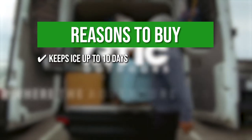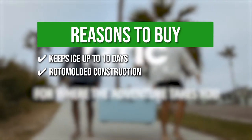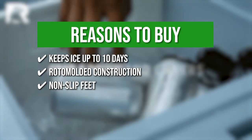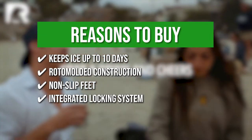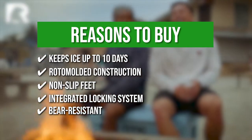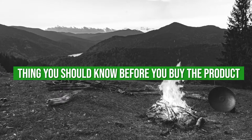The team recommends this purchase based on the following. Keeps ice up to 10 days: like a portable freezer, this cool box keeps ice for days on end. Roto-molded construction: thanks to its ingenious roto-molded construction, the cooler is virtually indestructible. Non-slip feet: the non-slip feet at the cooler's base keep it in place and prevent slipping or skidding. Integrated locking system: this keeps all your content safe within the compartment. Bear resistant: the cooler is not only designed to withstand the wear and tear of everyday use, but also designed to stand up to bears.